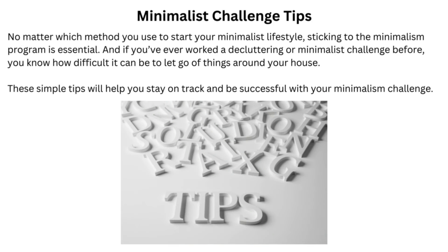Minimalist Challenge Tips. No matter which method you use to start your minimalist lifestyle, sticking to the minimalism program is essential. And if you've ever worked a decluttering or minimalist challenge before, you know how difficult it can be to let go of things around your house. These simple tips will help you stay on track and be successful with your minimalism challenge.